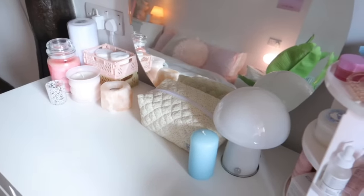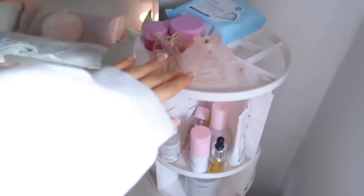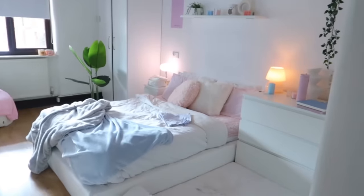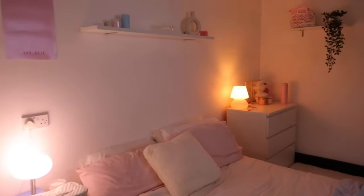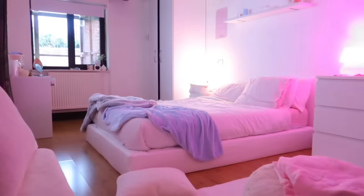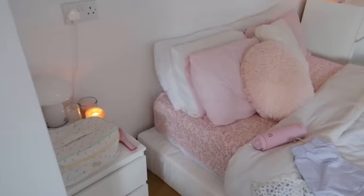Over here is my desk area — I think it's so cute. I've got my new little mushroom lamp, my skincare organizer, and all my other stuff on here. I've put the cute aesthetic stuff on one side and the stuff that doesn't really fit the aesthetic on the other side. That is my room tour complete. Thanks for watching — if you have any questions about where anything is from, please leave them down below and I'll definitely answer.